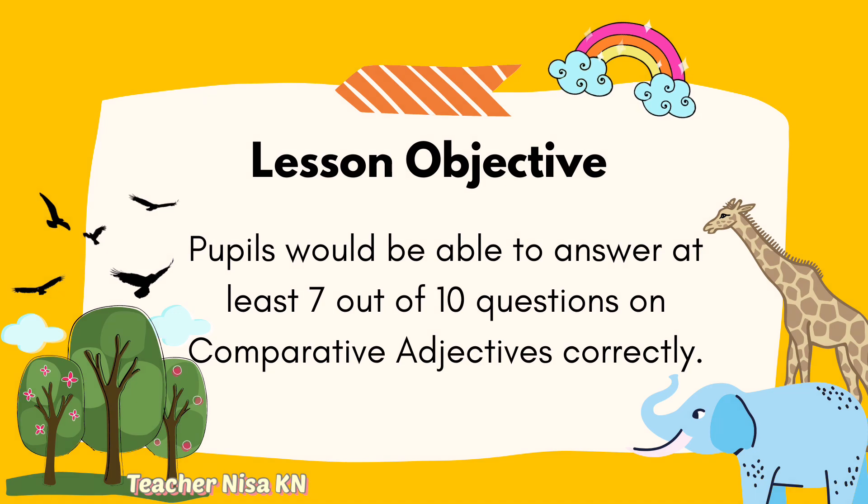Lesson Objective: Pupils would be able to answer at least 7 out of 10 questions on comparative adjectives correctly.